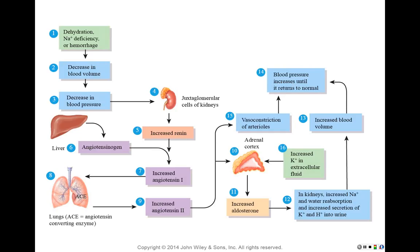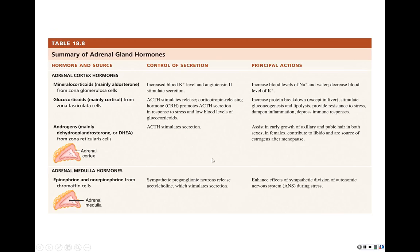Please keep that RAA process in mind. You can expect at least 10 points worth of exam questions about it. A summary table of the adrenal cortex hormones, how their secretion is controlled, and their principal actions is provided as a summary slide.